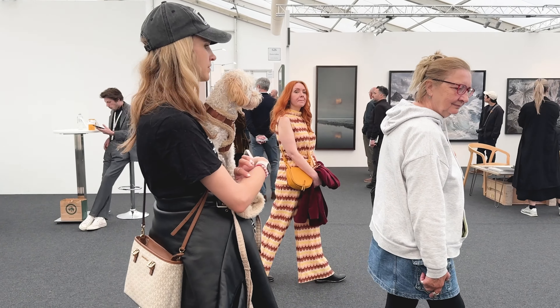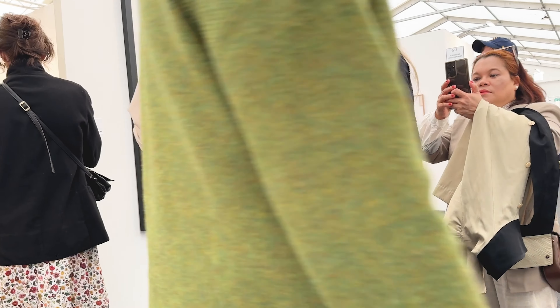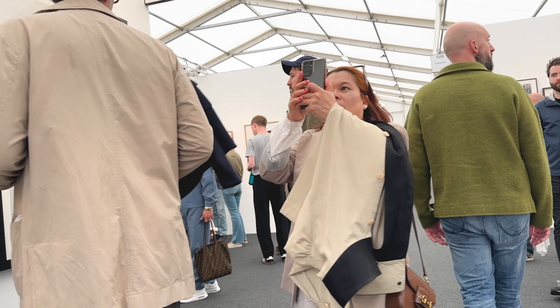At the end I went back into the pavilion because I just really like it in there. It's a bit more spacious and has some bigger work, so you can stand back and really take it in. There are lots of people doing the same thing.